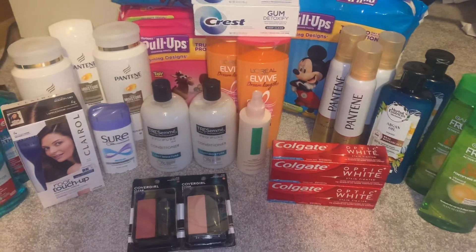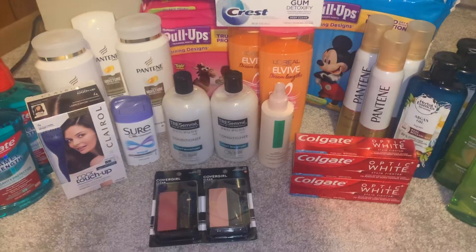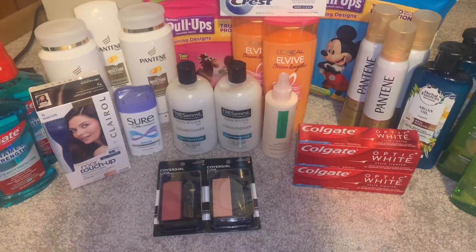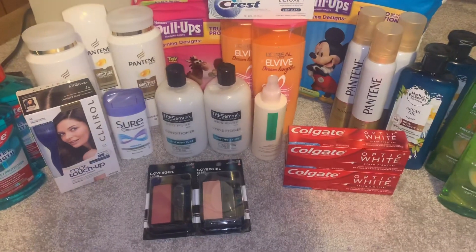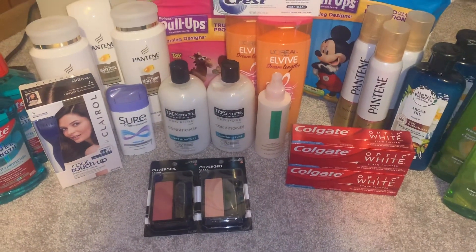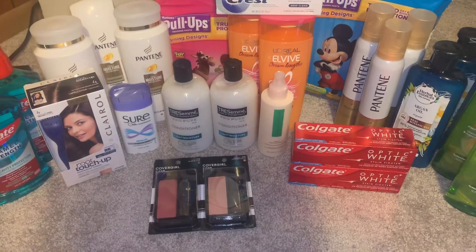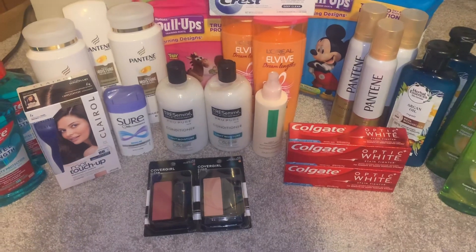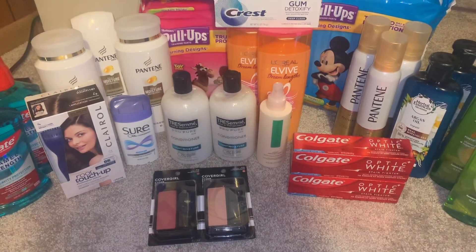I used a $3 paper coupon for Garnier off two, a $5 off two TRESemmé paper coupon from RetailMeNot, and a $3 digital coupon for L'Oreal that was in the app. I had a $5 off GSQ hair CRT, a $4 off $18 hair care CRT from last week, and another $4 off $18 hair care CRT for this week.